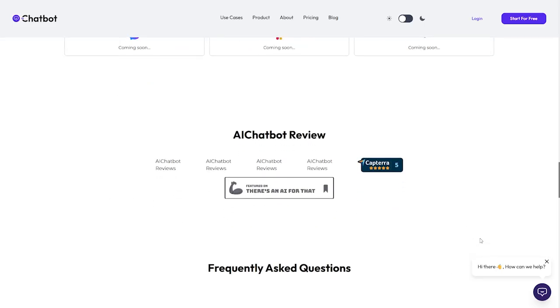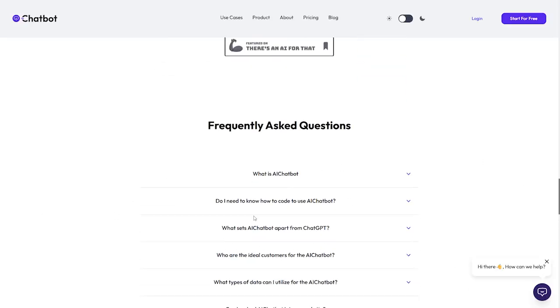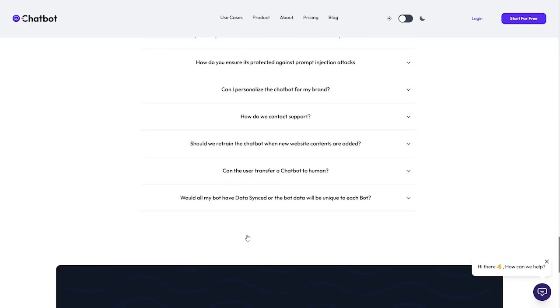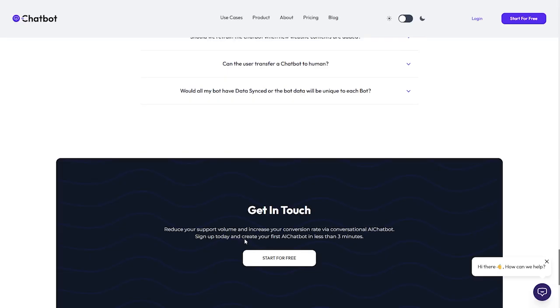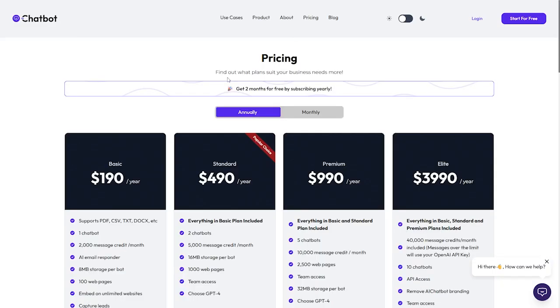Here are the reviews for this AI chatbot — on Capterra it has over five stars, the maximum rating available. You'll also find all the frequently asked questions where you can find answers to everything you might want to know. Finally, here we have the pricing for each service plan.